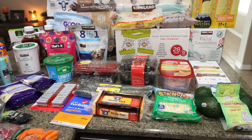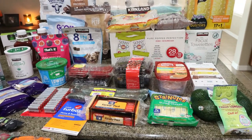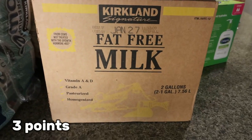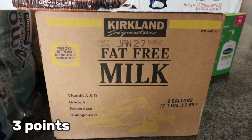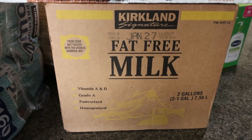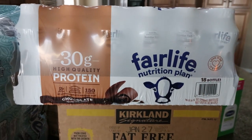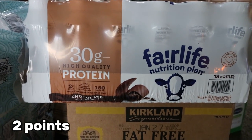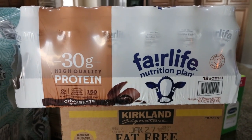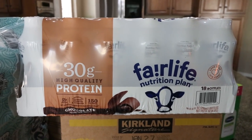Now let's move into Costco. You won't see a case of Diet Coke, water, or Gatorade Zero — Troy is putting those away in the garage. I picked up a two-pack of fat-free milk for him; he drinks a lot of milk and goes through a couple gallons every week. They were almost out of their Fairlife shakes and I grabbed one of the last six cases. I love the chocolate Fairlife in protein coffee — it's so good.